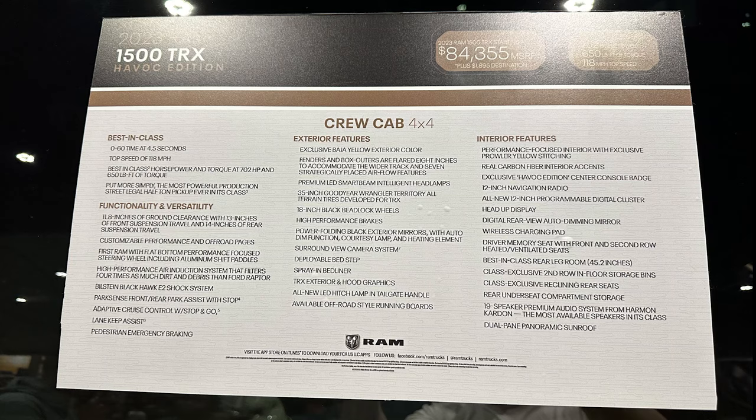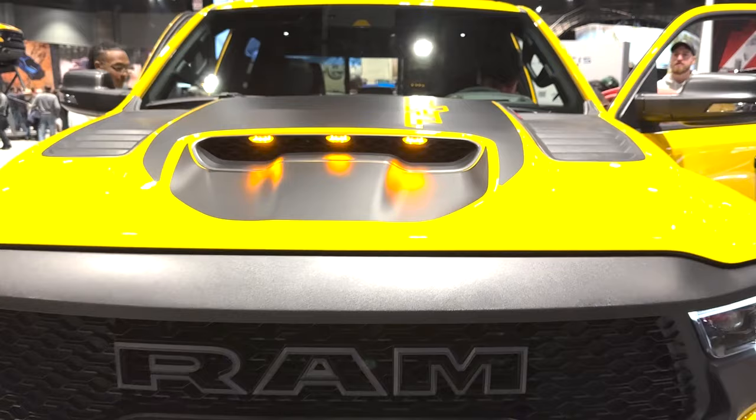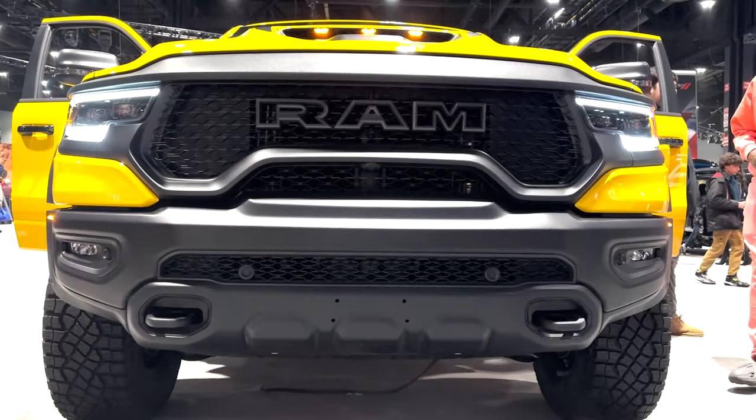We do know the Havoc starts at a whopping $104,550 US. This edition will set itself apart from a regular TRX with the unique Baja yellow paint job that's only available on this model, as well as unique 18-inch black wheels and special exterior graphics.